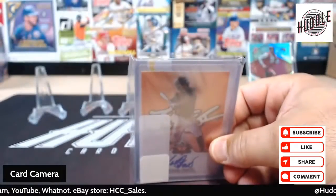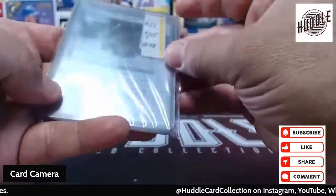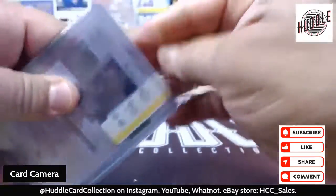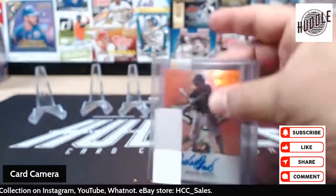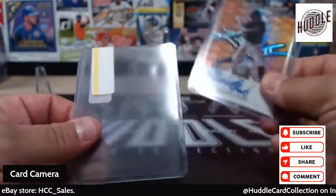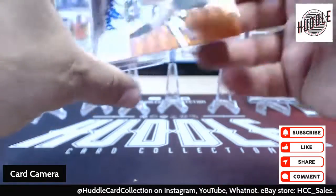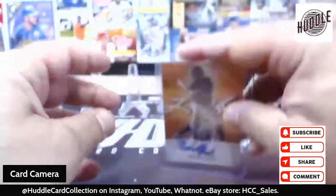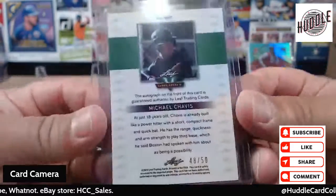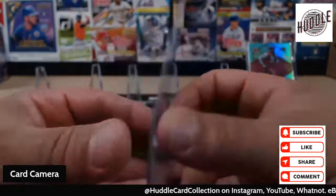What would a mail day be without a Huddle card? That would not be a mail day. We have not only one Michael Chavis card — oh wait, we do only have one. Or is there two in there? Nope, just the one. The orange — I didn't have this one. It's an authentic signature, numbered 48 out of 50, from the Leaf variant.